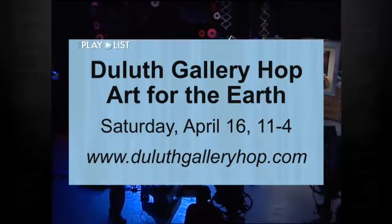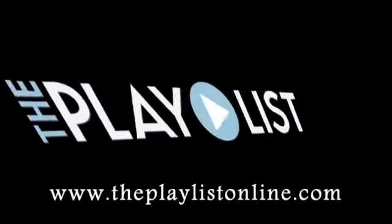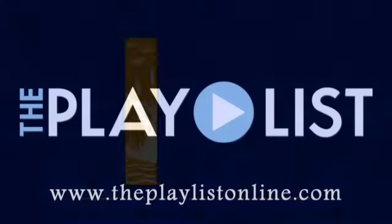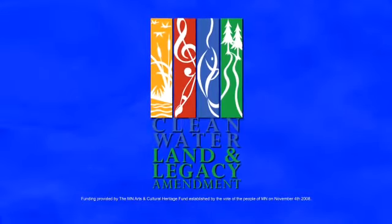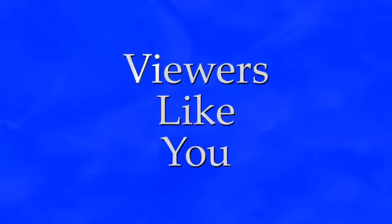Free trolley rides and open studios are part of the scene on Saturday. The Gallery Hop website has all the details. Funding for the Playlist is provided by the citizens of Minnesota through the Minnesota Arts and Cultural Heritage Fund and by viewers like you.